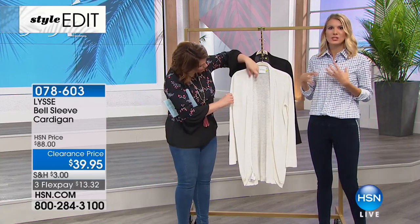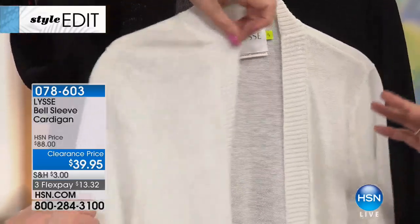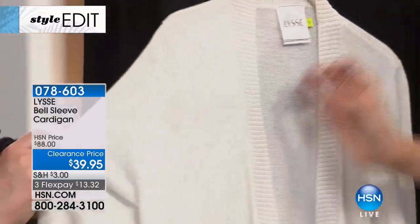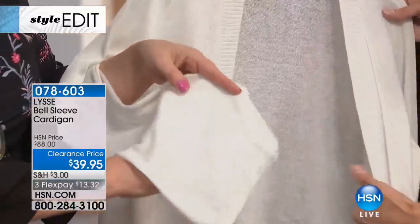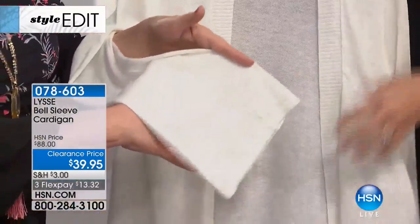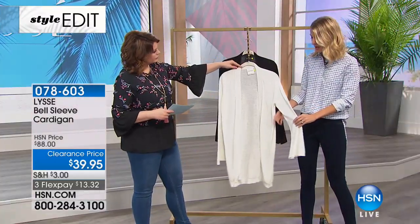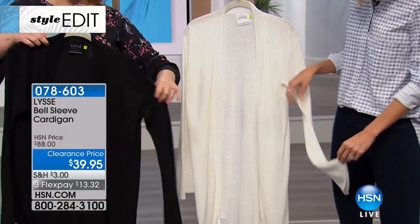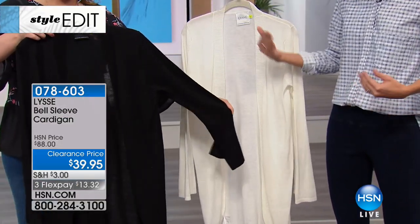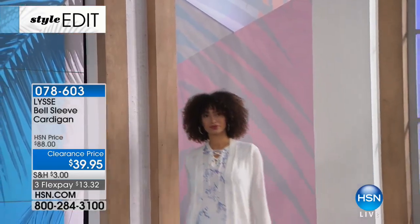We started with leggings, extended to tops, and when we decided to do sweaters, we were very serious that we wanted to do something that was that perfect weight, that perfect year-round quality. So it's intentionally this kind of whisper weight, super nice and airy — it's got that nice, light, gauzy feel. It's kind of an elegant sleeve with that slight bell to it, the nice open ribbing, and the length that's going to give you coverage with our leggings too. We're always thinking about how these pieces go together.